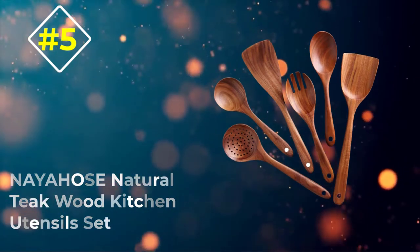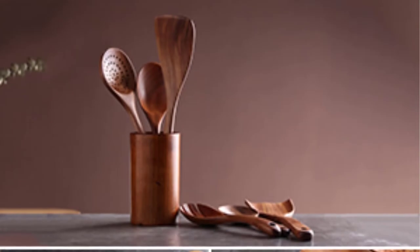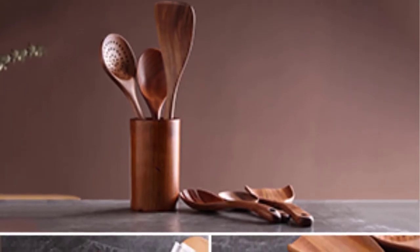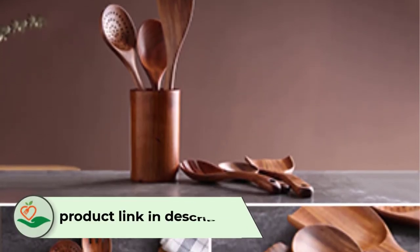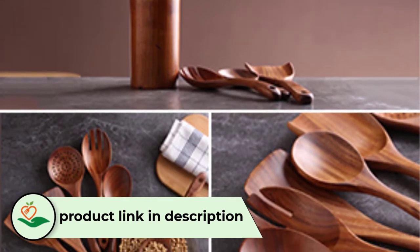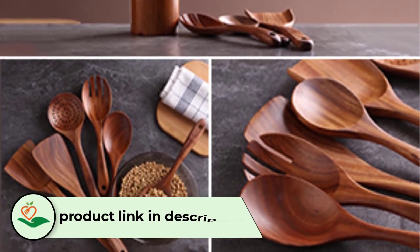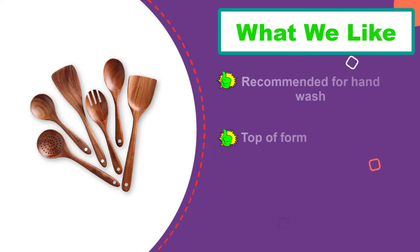Number 5: Neaho's Natural Teak Wood Kitchen Utensils Set. If you want to experience the real fun of cooking and you want to master the kitchen, the Neaho's is a great wooden cooking utensil that will elevate your cooking style and give your kitchen an elegant look. This cooking utensil will help you make cooking easy and faster.